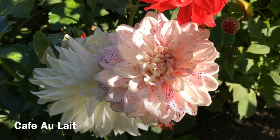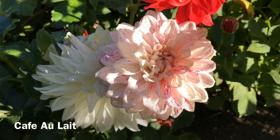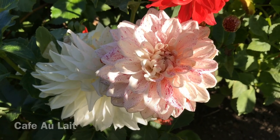Both of these blossoms are Cafe au Lait. You can see sometimes it's a beige white and sometimes it's this glorious pink. It really is a beautiful dahlia.